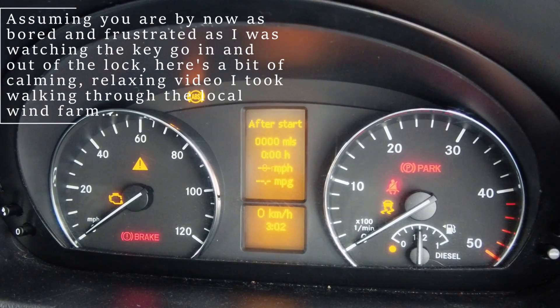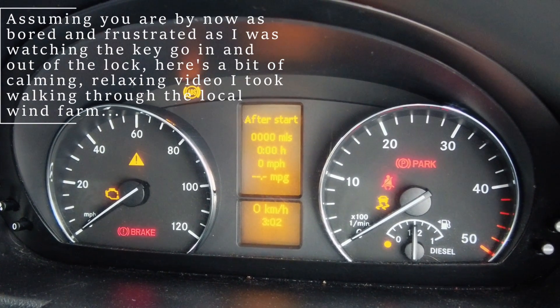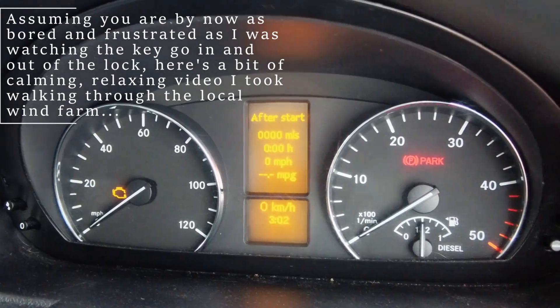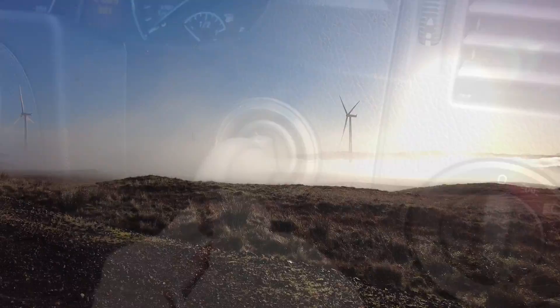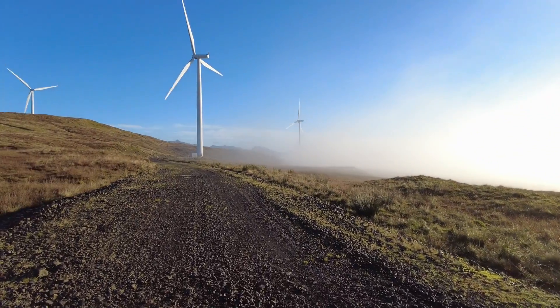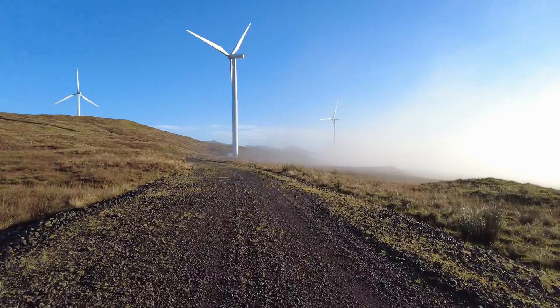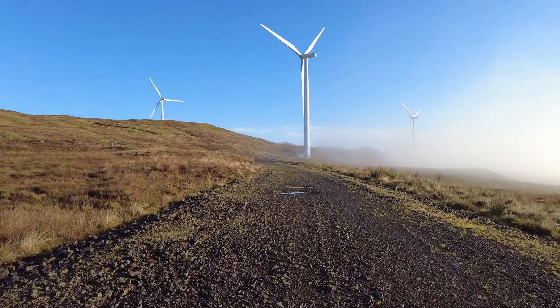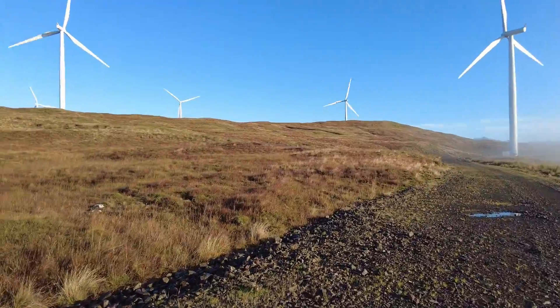As it was over the winter and during the Covid restrictions, I was only starting the van to turn it over and charge the battery for an hour every four or five weeks. It got progressively worse — the key was only being recognised one out of five times, and then it took five minutes of repeatedly inserting the key before everything unlocked. It just got worse and worse.